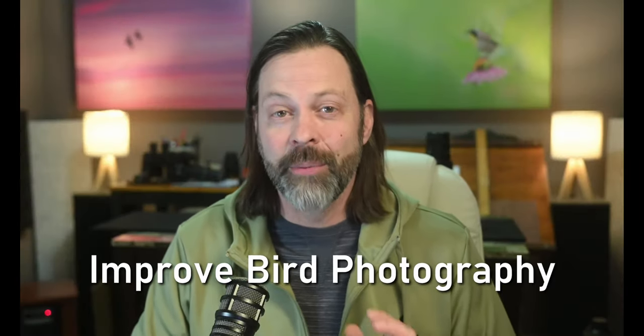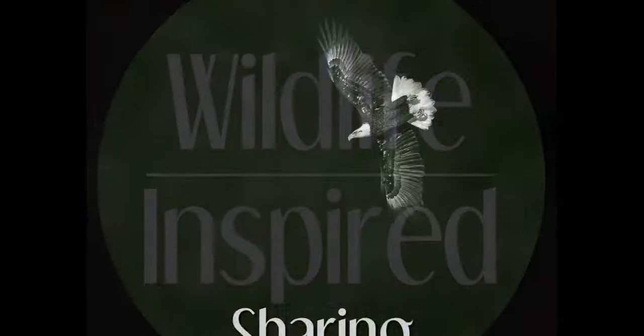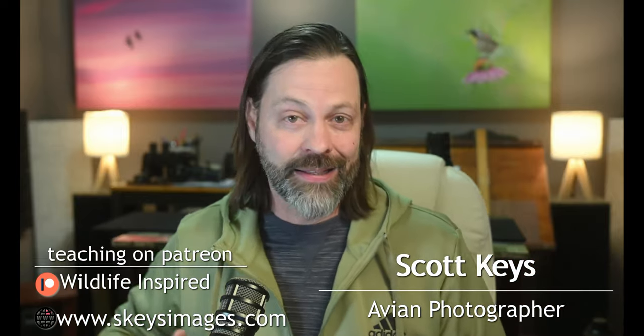Hey everyone, welcome to Wildlife Inspired. I'm your host Scott Keyes, and today we're going to talk about how to improve your bird photography by maximizing spring migration. I'm going to talk about a couple tips, spend a lot of time on what I think is the most important one, and stay to the end because I'm going to give you three quick tips to help improve your spring migration photography.